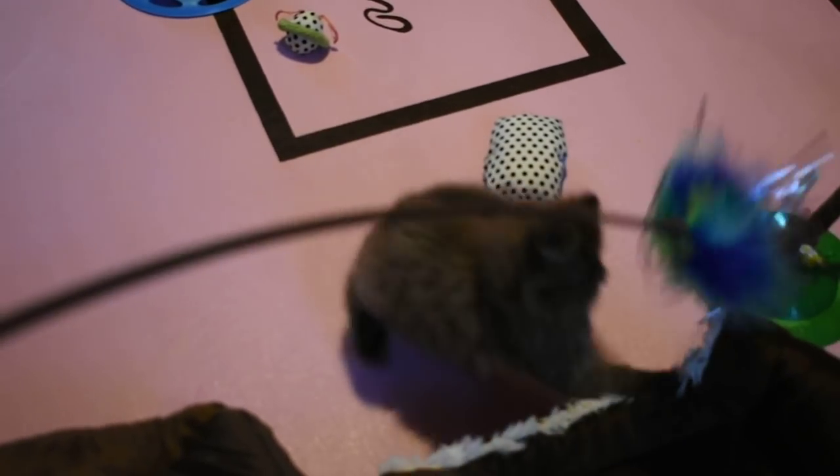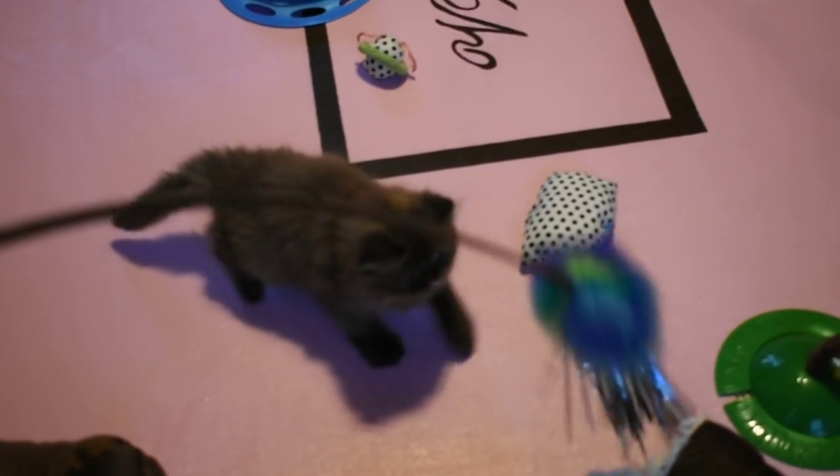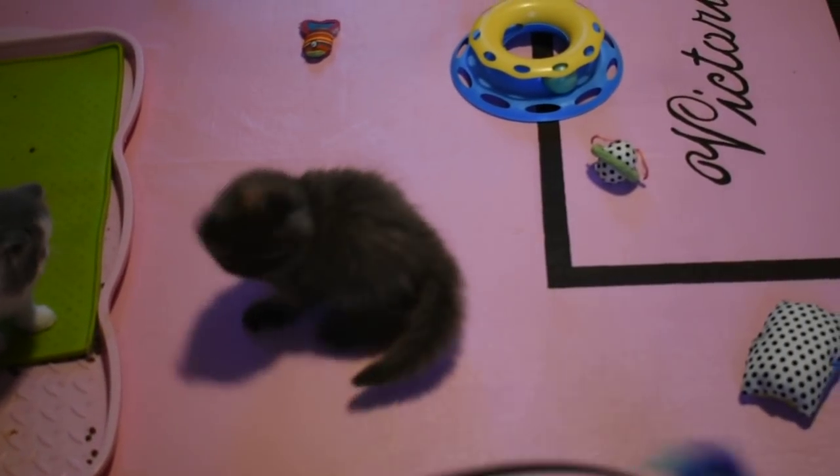This is a little play girl — she knows how to play. She was scared of this earlier today when I brought it out for the first time, but now look at her. Iris makes play kittens.